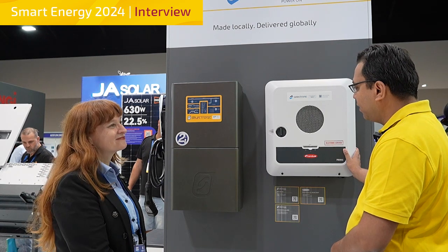We have the Selectronic SP Pro on display over here along with the Fronius Selectronic Certified Inverter. When you're creating an off-grid system or a real-world backup system, this is when you're going to be choosing the Selectronic SP Pro. And you've got to have a battery with your SP Pro, so you might be choosing the Select cell.